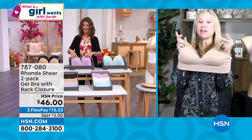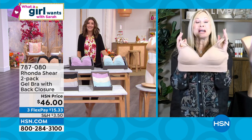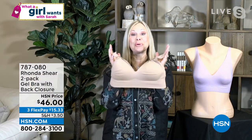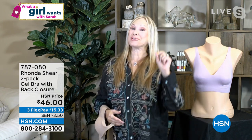Rhonda, great to see you. Thank you, Sarah. You know, you have the most innovative bra right now that I have in my line — it is this new gel bra. It is so out of this world, like space technology. It could blast off to the moon, or you're going to blast up and out fabulously in it.